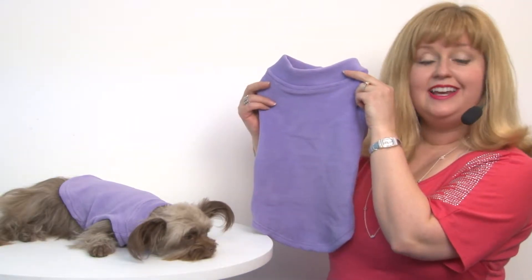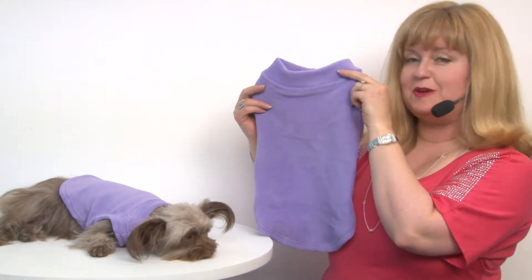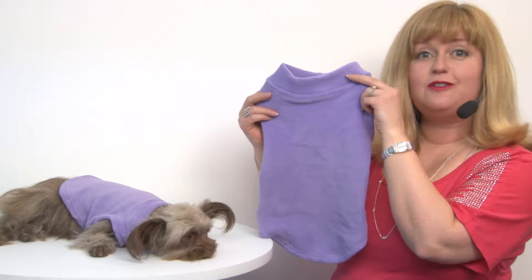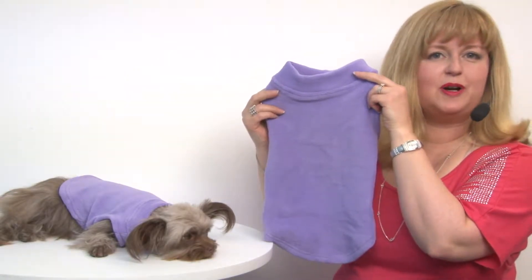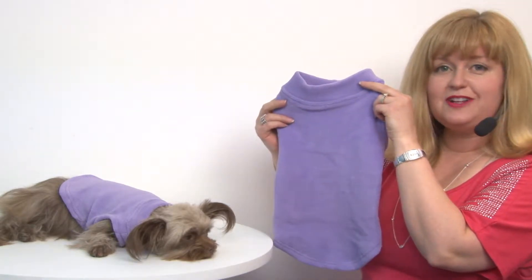Hello friends, it's Mary in Savannah, and today we're here to share with you about our Stretch Fleece Dog Vest by Gooby in Lavender. This is an ideal shirt for dressing your pet in when they need a little extra warmth, whether they're hanging out around the house or if they're going outside.